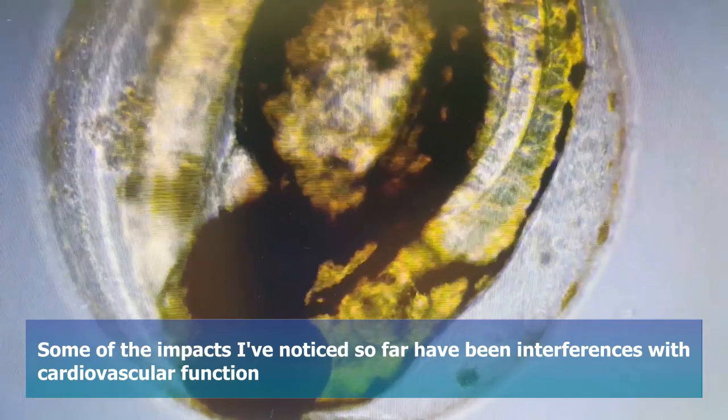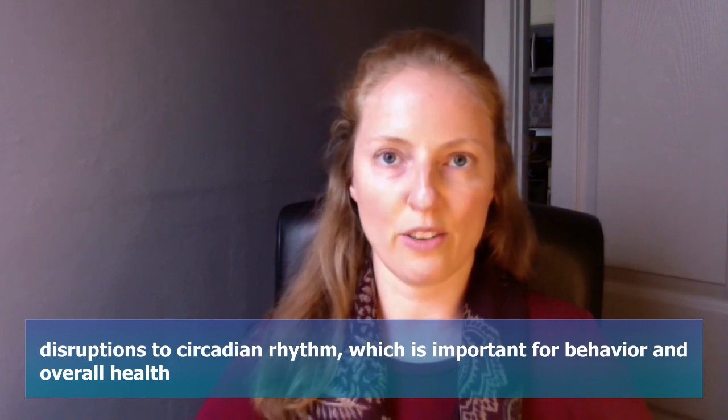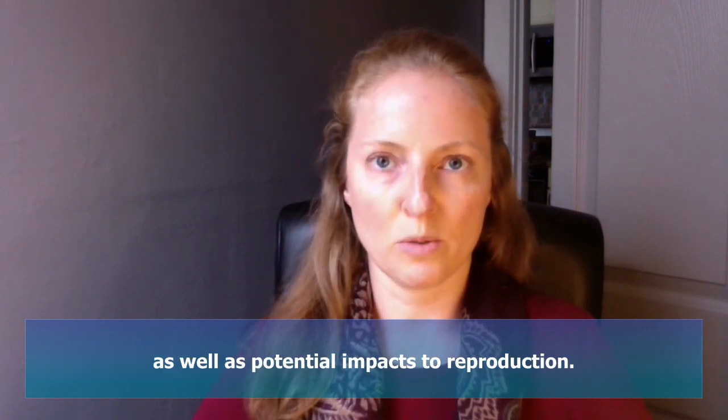Some of the impacts I've noticed so far have been interferences with cardiovascular function, disruptions to circadian rhythm which is important for behavior and overall health, as well as potential impacts to reproduction.